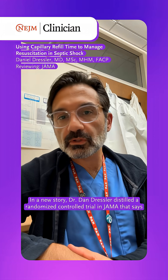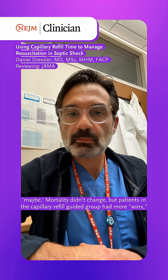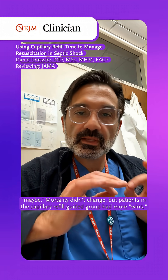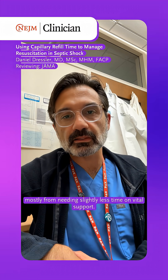But can it actually guide resuscitation? In a new story, Dr. Dan Dressler distilled a randomized controlled trial in JAMA that says maybe. Mortality didn't change, but patients in the capillary refill guided group had more wins, mostly from needing slightly less time on vital support.